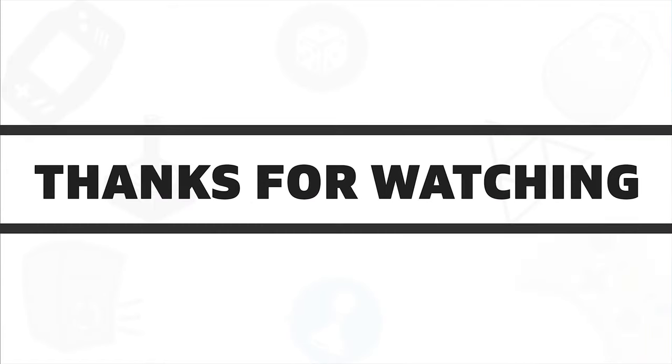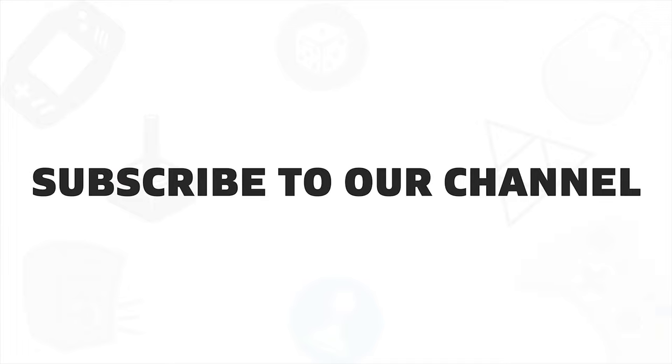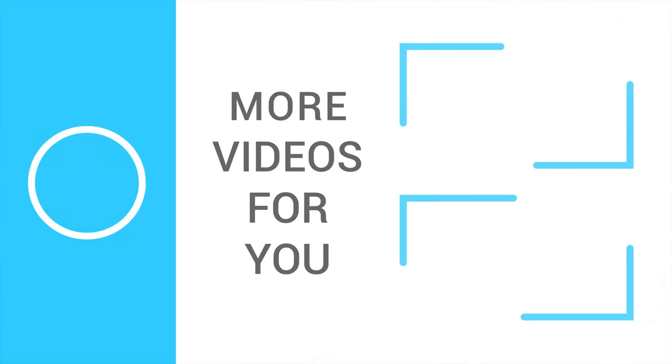So that was all about the five best 10th generation laptops for 2020. If you liked this video, give it a thumbs up, share with your friends, and comment below to let us know your thoughts. Subscribe to our channel for more videos like this on your feed.